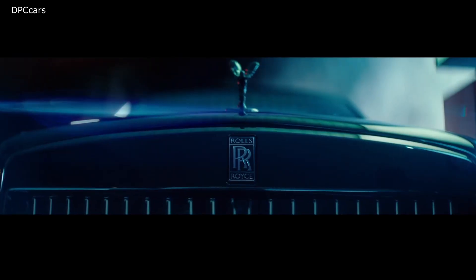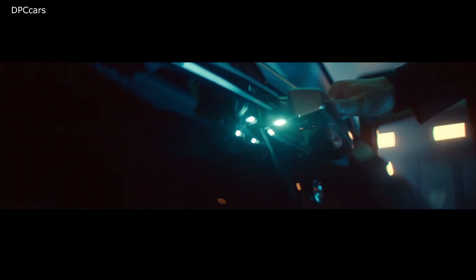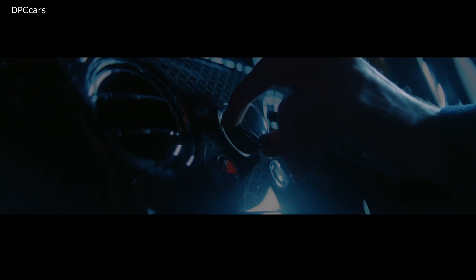Just when you thought the Rolls-Royce Cullinan couldn't get any more imposing, the company today introduces the Black Badge trim. This over-the-top take on an already impressive SUV brings the Cullinan to the same level as Rolls-Royce's other Black Badge models — the Dawn, Wraith, and Ghost before it — with a new expression and more power.